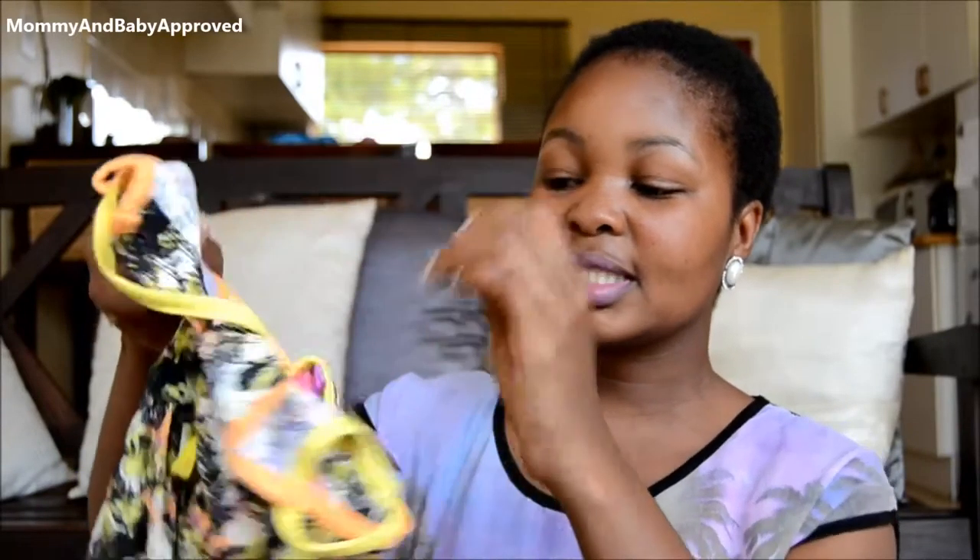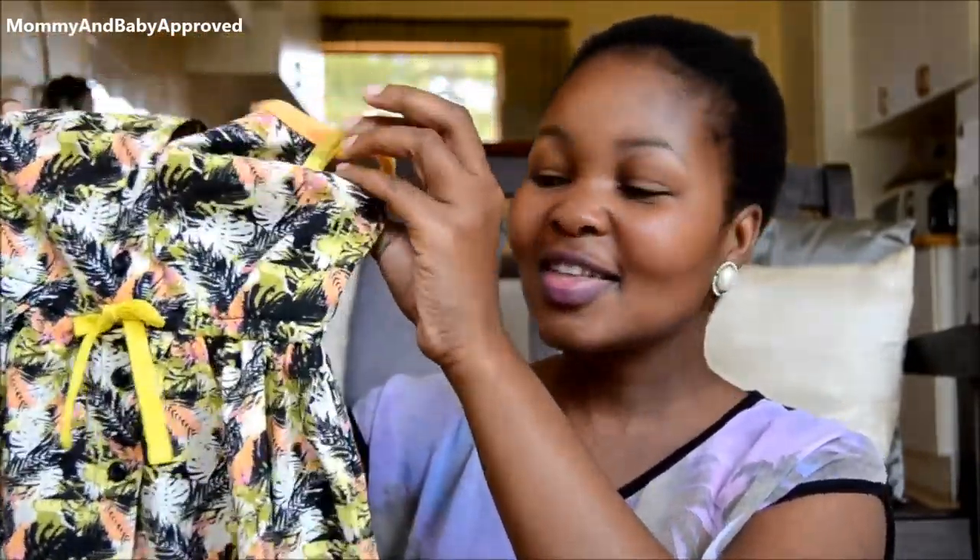So the first thing that attracted my eyes — I could not believe it — was this cute little dress. I think this is just about the cutest dress I have ever seen. I like the colors, I like that it has nothing to do with pink, and it's more yellowish. Yellow complements her complexion really, really well.